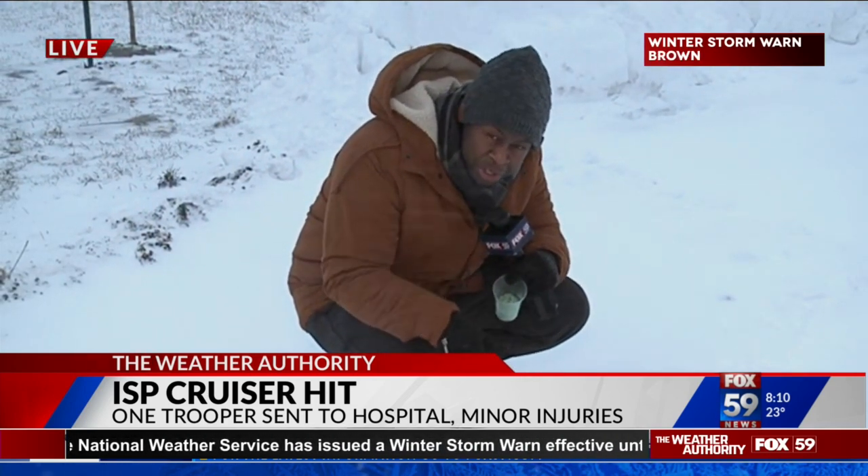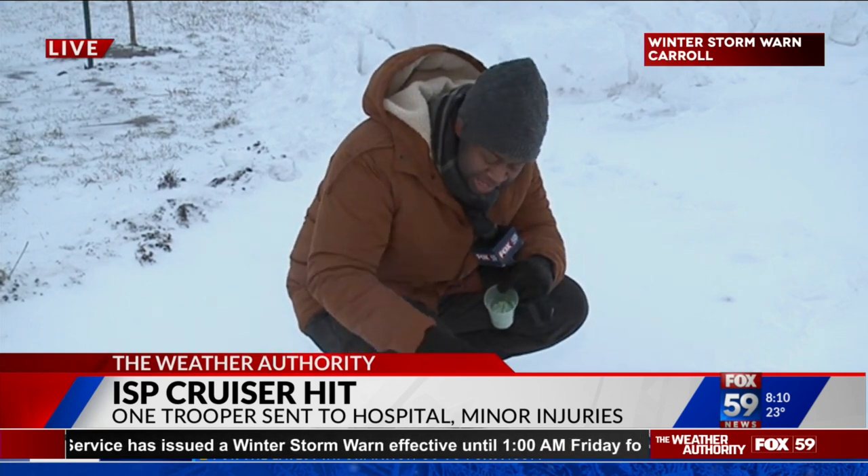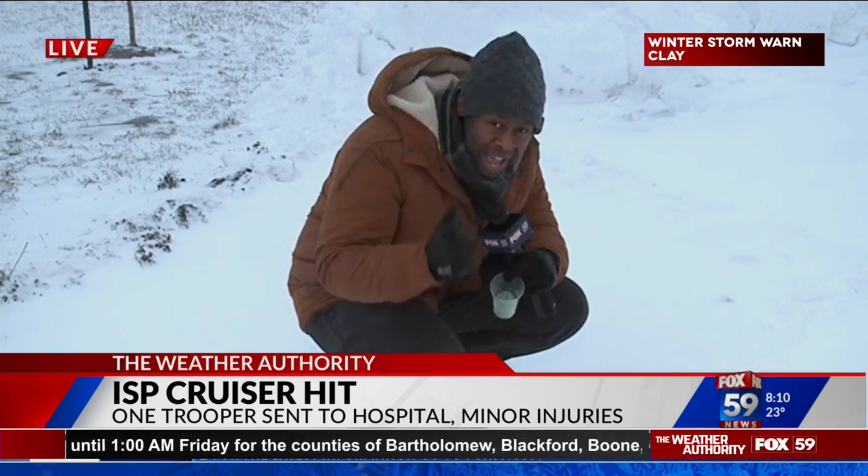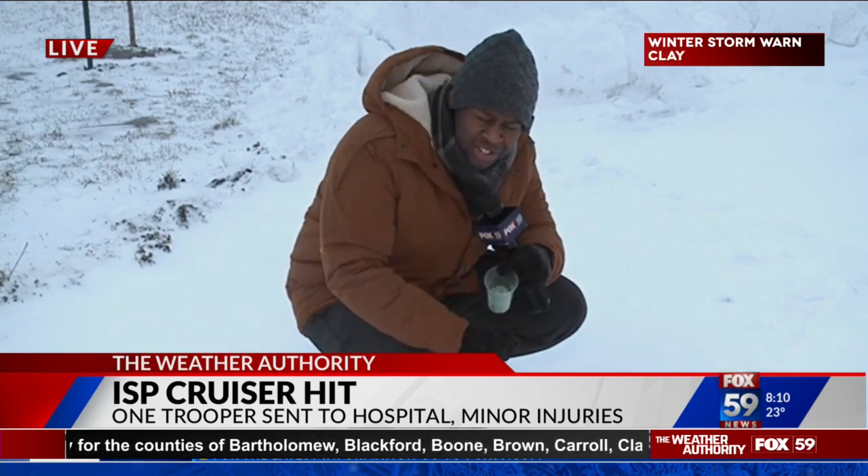We're going to check back here in about 30 minutes, and I'm going to show you just how clear this spot is where that salt was applied — just to give you a demonstration of what they're using and putting on the roads and how it works. For now, I'll send it back to you guys in the studio.